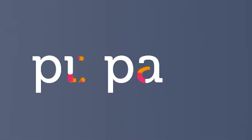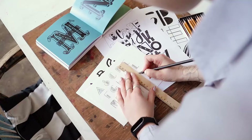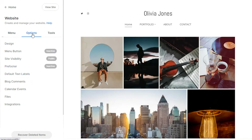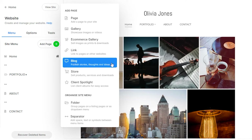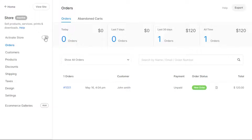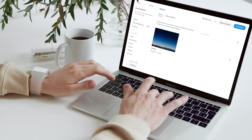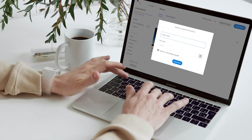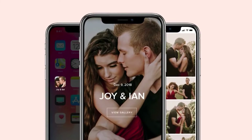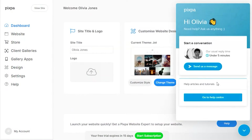Before we continue, I want to talk about Pixpa. Pixpa is a website builder for artists, designers, photographers and creatives who want to show the world their work, and it doesn't require any coding on your part. Pixpa gives you the possibility to build and manage professional-looking websites, including a built-in online store, a blog and client galleries. It's an all-in-one platform that will give you everything you need to showcase, share and even sell your work online and grow your business and online presence, making it a great place to build and showcase your portfolio in a professional way, which may lead to you getting more clients.